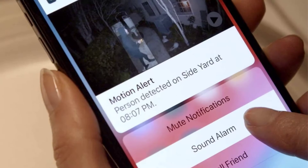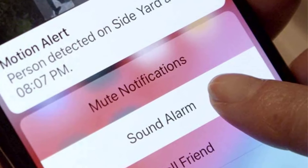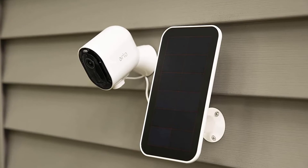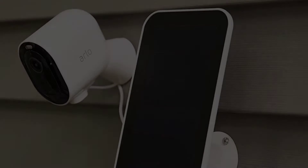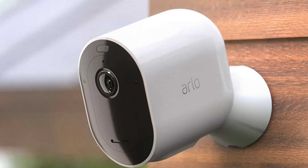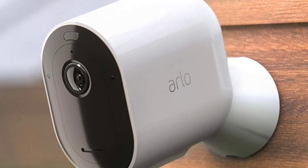With the Arlo Pro 3, you can get notifications of any activity or stream live video footage of things happening at the moment without any lag time. Arlo works with cloud-based technology to store videos and recordings in the cloud. You have access to all of the recordings for up to 30 days after they are captured, giving you the chance to go back and watch any time.